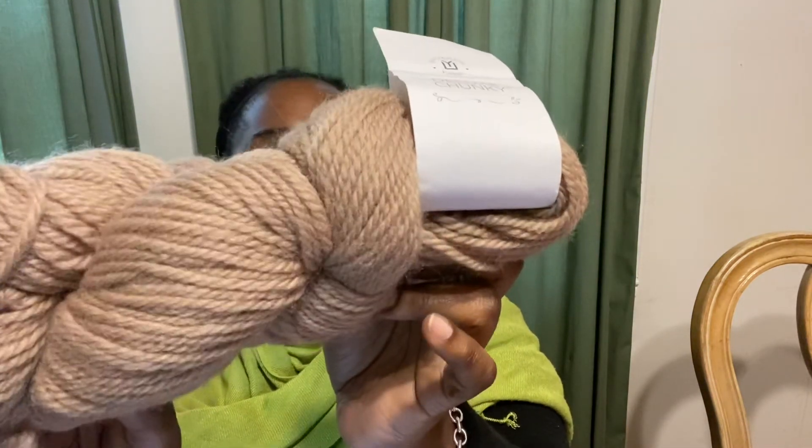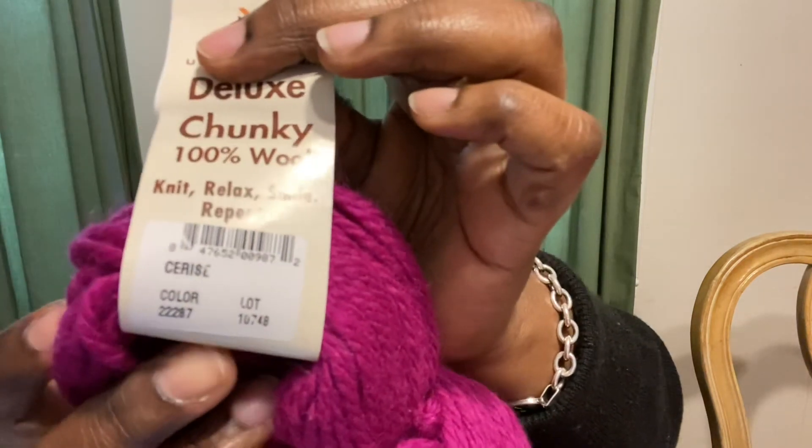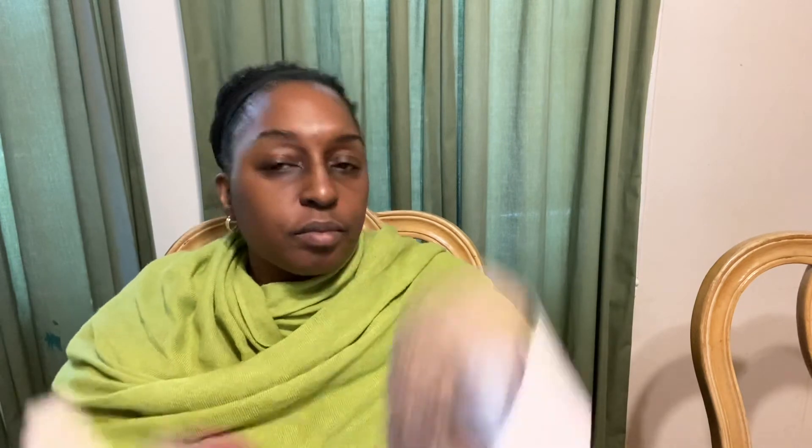And I have two Universal Chunky yarns. The first one is the color Sand — it's 100% wool, a bulky weight, and 120 yards. That's a nice beige color. And here's another one, which is one of my favorite colors — a magenta color. This is called Cerise. It's also a Universal Chunky yarn, 100% wool, the same 120 yards. And there you go — nothing else in the bag, just the yarn. I'm okay with that because that's basically what I ordered it for.